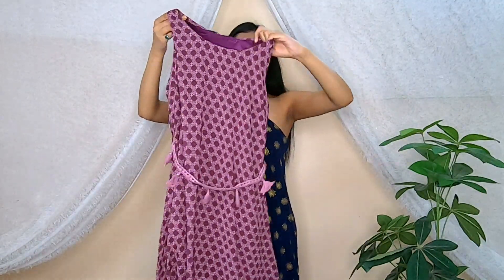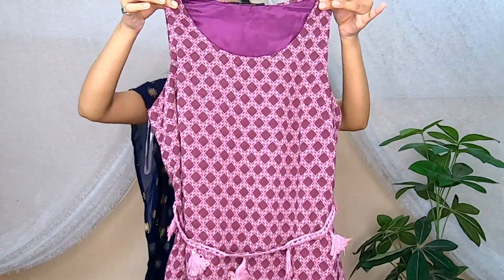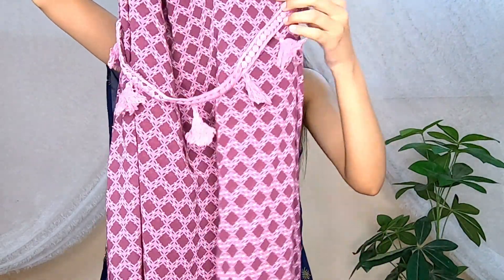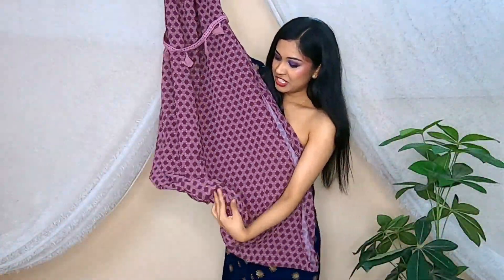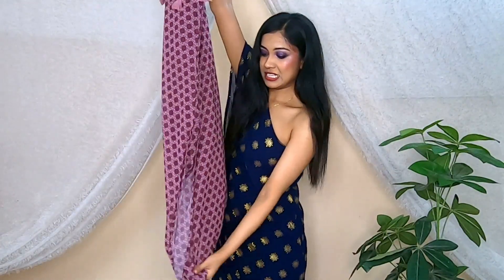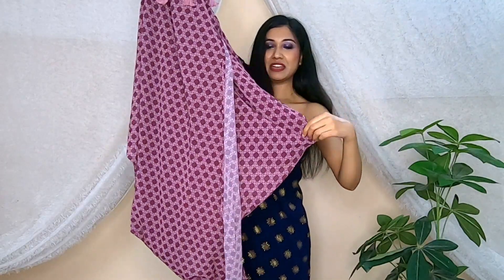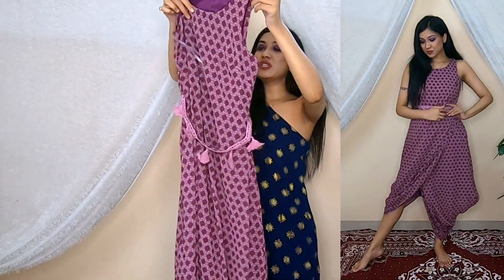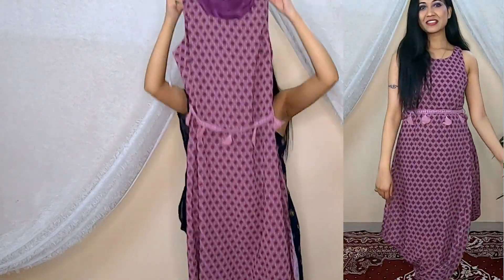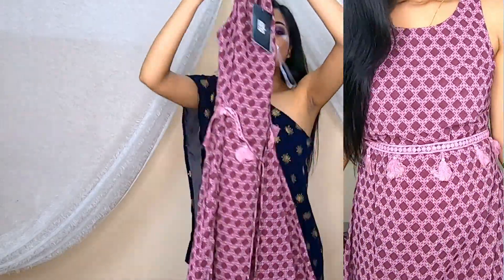Next, I have an Indo-western pattern piece. It has a lot of beautiful print overall, with a beautiful belt here. From the bottom, the pattern is different — as you can see it is packed from the bottom, and you have to wear it like this. The overall look comes after wearing it. From behind, it is plain. So it is a very stylish piece again by India.